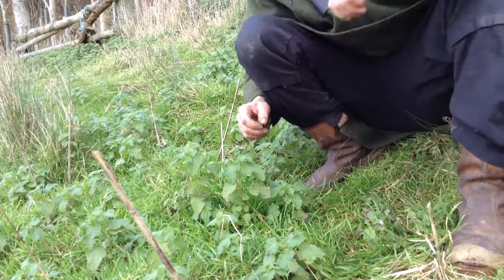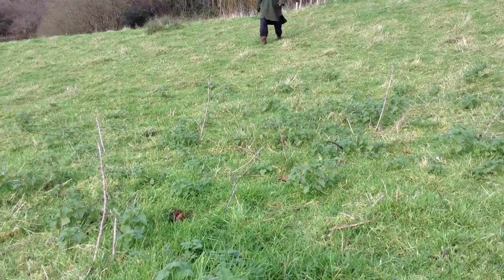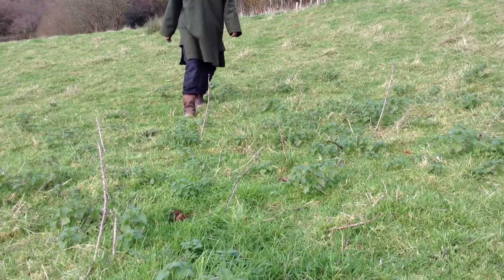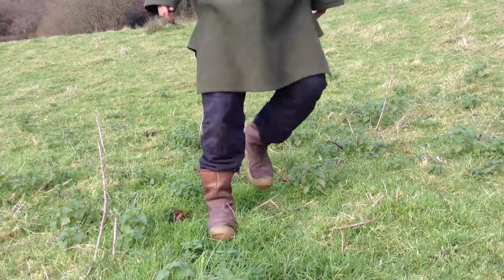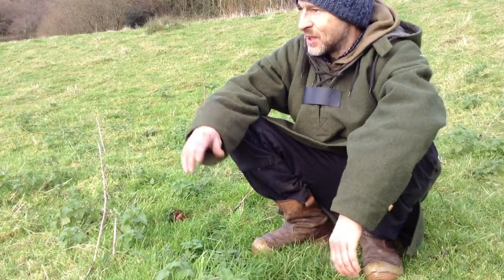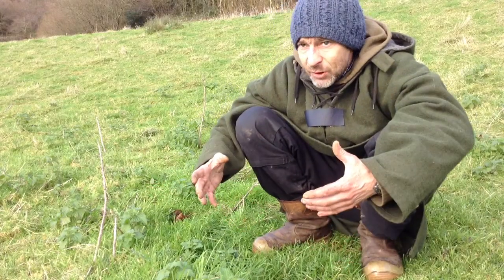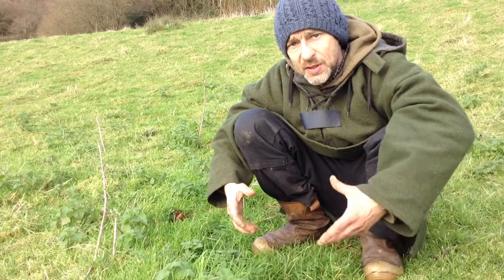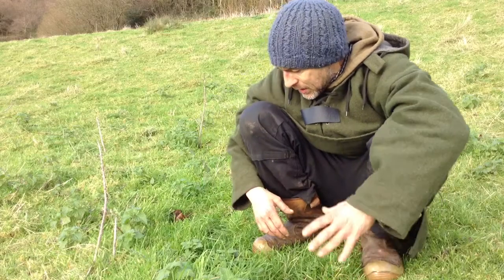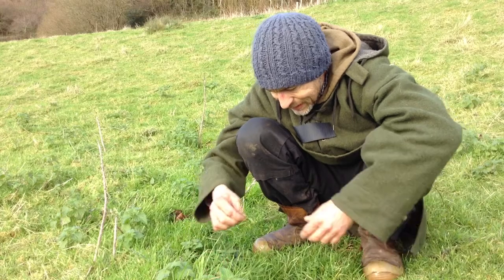Right in the meadow now with the woods up behind us — a lovely south-facing field. It's nice and warm; I'm down in Dorset, so I don't know how typical this is going to be for the rest of the country this time of year. I know up in Scotland there's loads of snow at the moment. But obviously it's all adjustable and seasonal. Two plants here I want to talk about.